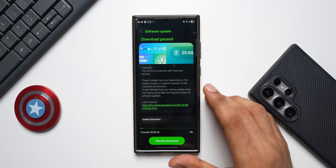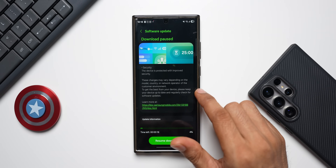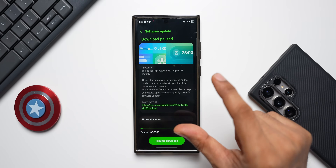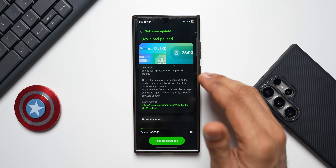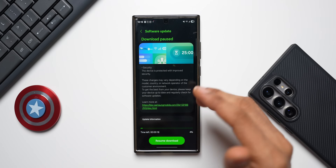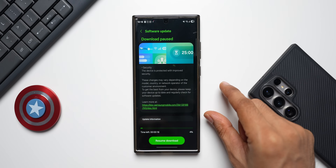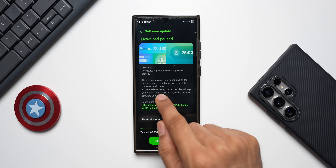As you can see, the changelog is much more streamlined now — it's a little different. It only talks about security: 'The device is protected with improved security.' Pretty simple. Since there are no new features or changes, they haven't mentioned anything about that. Usually they say there may be some new features or changes, but this time it is a pure security patch.